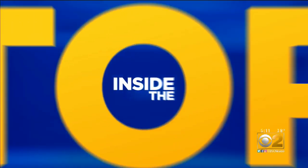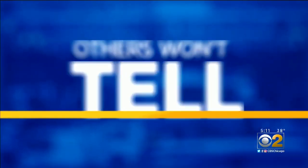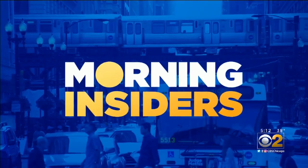Behind the scenes, behind the lines, inside the stories others won't tell. The Morning Insiders. We've been telling you how Illinois and other states are prepping temporary facilities to treat the sick as the number of COVID-19 cases continues to surge. Morning Insider Lauren Victory takes us on a fascinating tour of a company literally switching gears to help with the crisis.